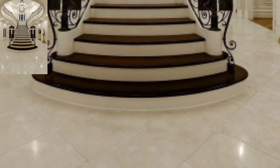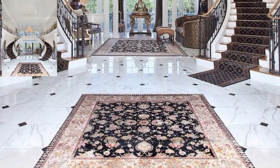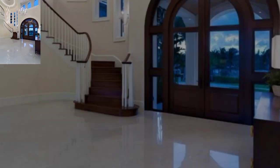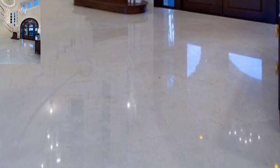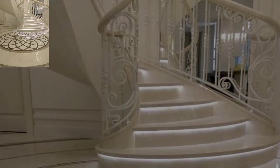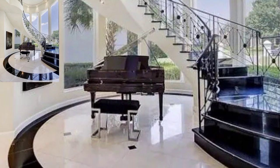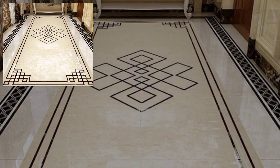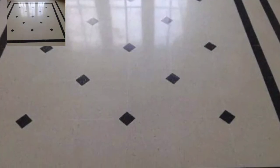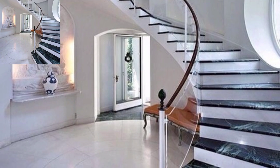My YouTube family, thank you for joining me on these exciting YouTube adventures. We are exploring and sharing inspiring home decor ideas to transform your living space. In today's video, we will be exploring the significance of stairs in home design and showcasing some creative ways to incorporate them into your interior decor. So let's dive right in.